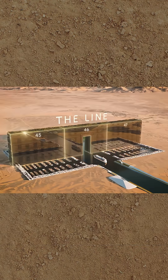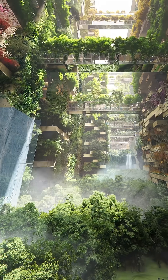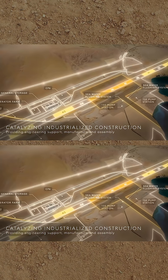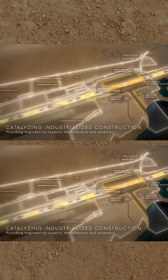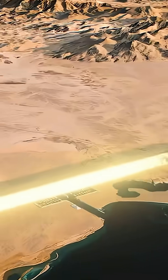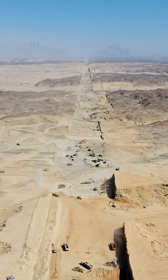This is Phase 1 of the line — they're building it in sections. Each section is around 800m long, 500m tall, and around 200m wide. They're building three sections in Phase 1, which takes it to 2.4km. Once Phase 1 is constructed, they'll extend it to the full length of the line, estimated to be around 170km, eventually becoming home to an incredible 9 million people.